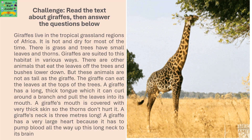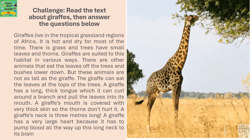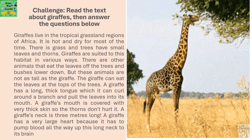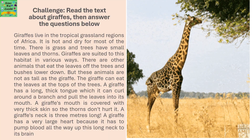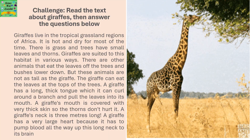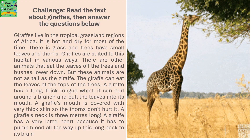A giraffe's mouth is covered with very thick skin so the thorns don't hurt it. A giraffe's neck is 3 meters long, and it has a very large heart because it has to pump blood all the way up this long neck to its brain.